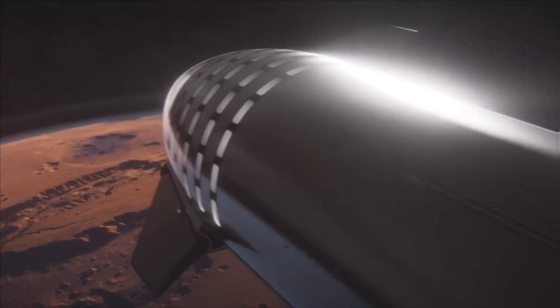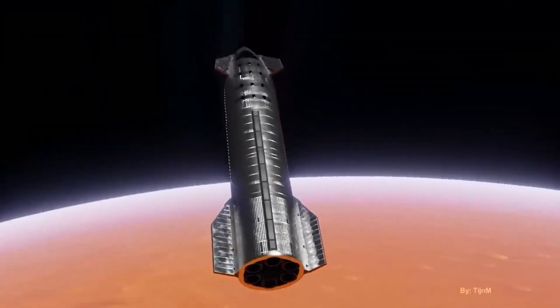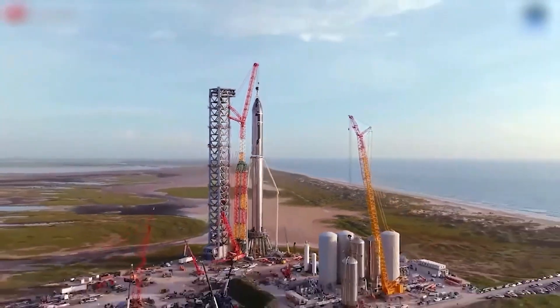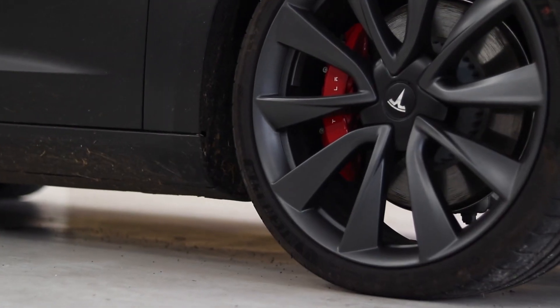It's a totally reusable transport system called Starship that can carry 100 people to Mars. He just demonstrated a new version of Starship 2.0, which sounded better than ever before.